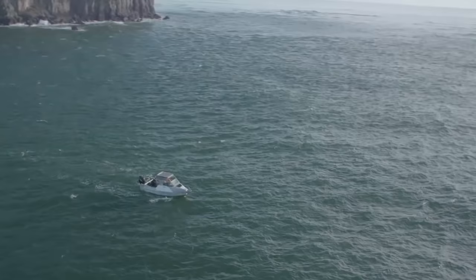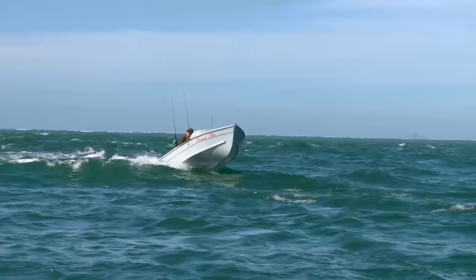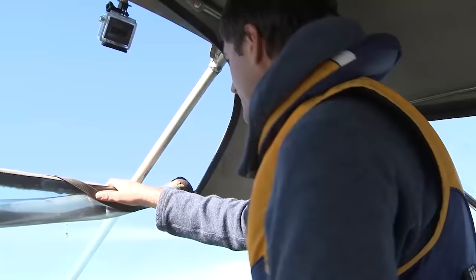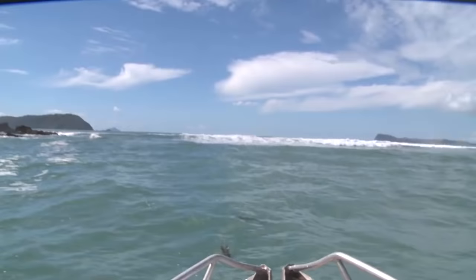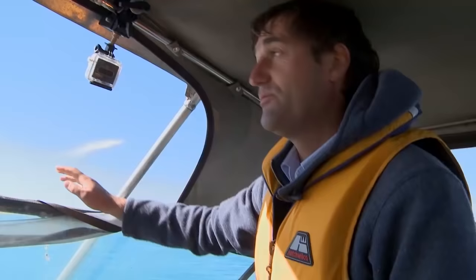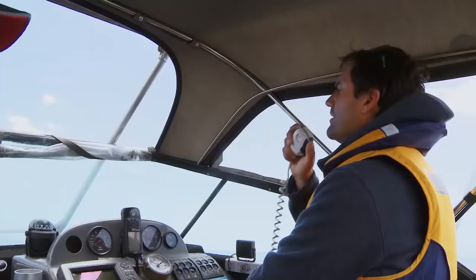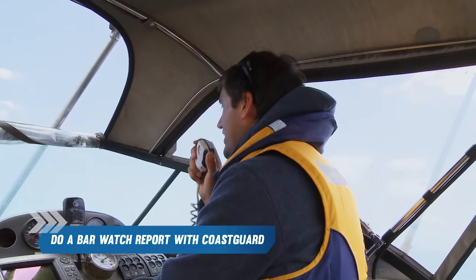Head to a place where it's safe to stay and assess the bar. First, look for obstacles in or on the water — things like kite surfers, fishermen, other vessels, logs, buoys, or beacons. Watch the waves; they will come in sets. Your assessment of the bar could take up to 20 minutes. A bar with a breaking wave or white water across the entire channel should never be crossed in an open boat. Once you've made your assessment and decided to cross, do a bar watch report with the Coast Guard. Your call will be logged and Coast Guard will take action if you do not close your report within 20 minutes.